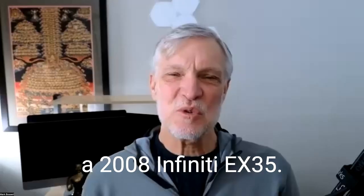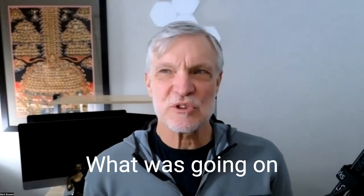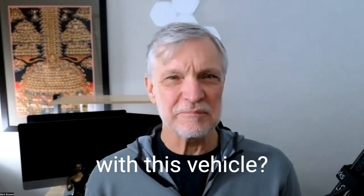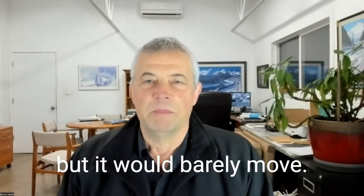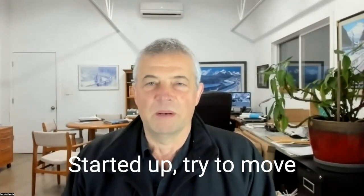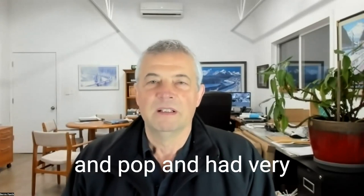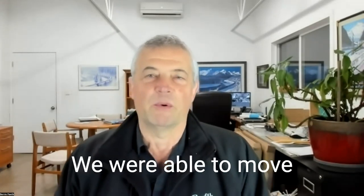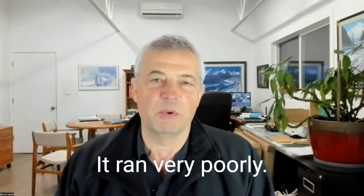So today's victim is a 2008 Infiniti EX35. What was going on with this vehicle? So this vehicle arrived at our shop — I think it was probably towed in — but it would barely move. Started up, tried to move it around the parking lot, it would buck and kick and pop, and had a very distinct lack of power. We were able to move it around and into the shop, but it ran very poorly.